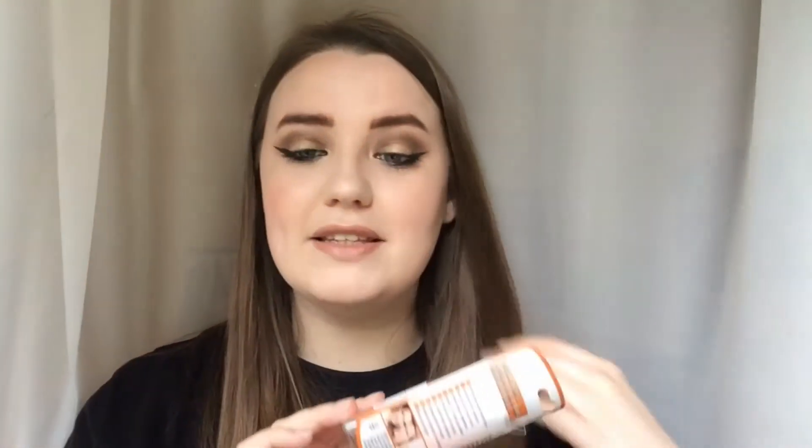Lastly from TK Maxx, this is the Real Techniques Miracle Complexion Sponge. I really wanted to try this out because I've never actually tried it — I usually get even cheaper ones, just the cheapy TK Maxx ones. But I thought I'd try this one out because it has had a lot of good reviews.